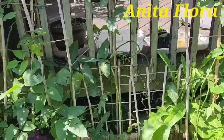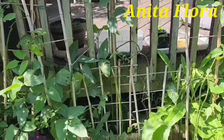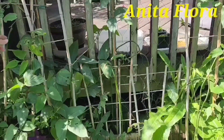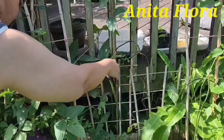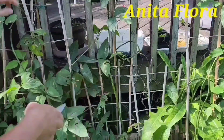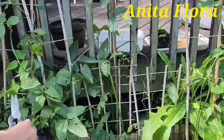Hello guys, today I'm going to harvest my long beans. You see how long they are? Look, it's very long. Those are the veggies of my labor.